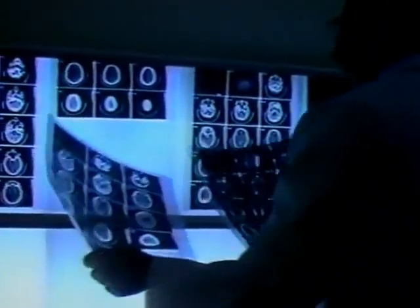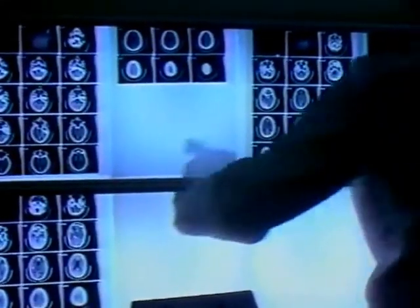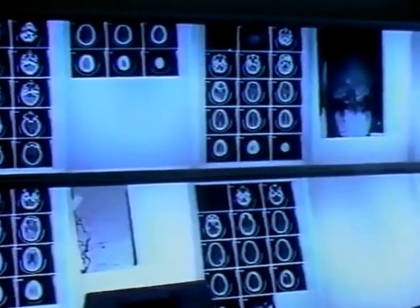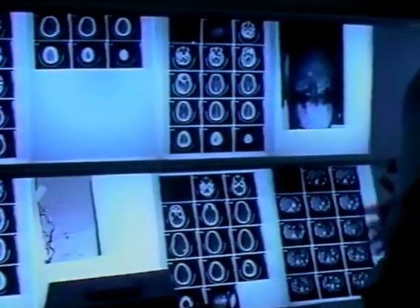It's amazing how many specialties can use the CAT scanner — kidney specialists, bone specialists, back specialists, nerve specialists, pediatrics — it's endless. We can image the entire body in every age group, which is a big help.